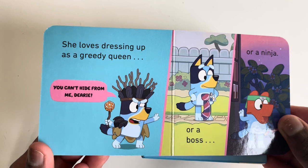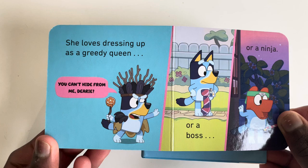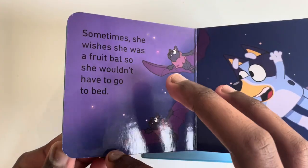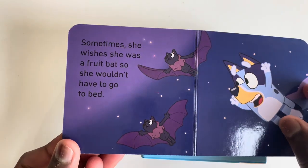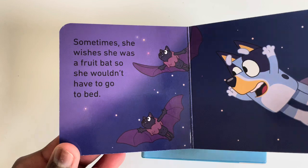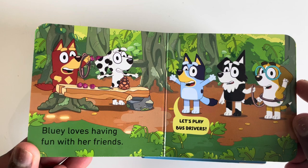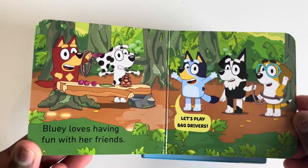She loves dressing up as a greedy queen. You can't hide from me dearie, or a boss or a ninja. Sometimes she wishes she was a food bat so she wouldn't have to go to bed. Bluey loves having fun with her friends. Let's play bus drivers.